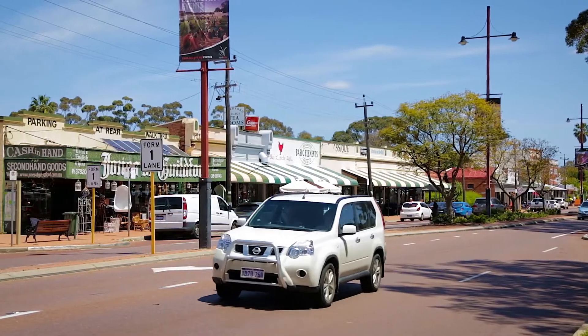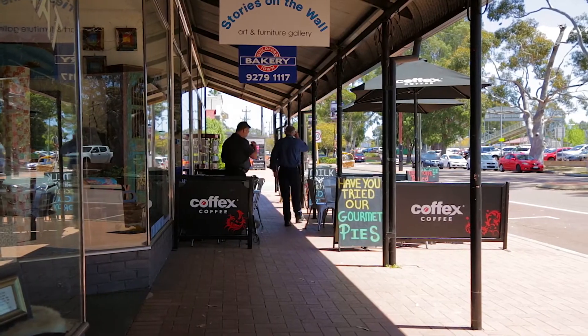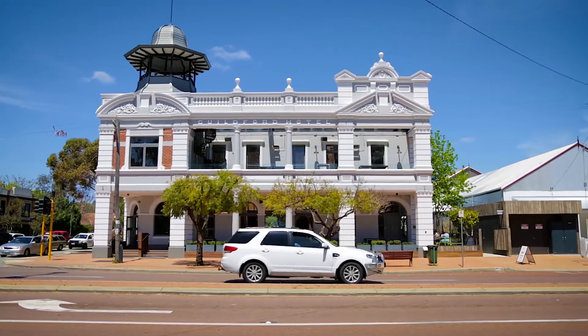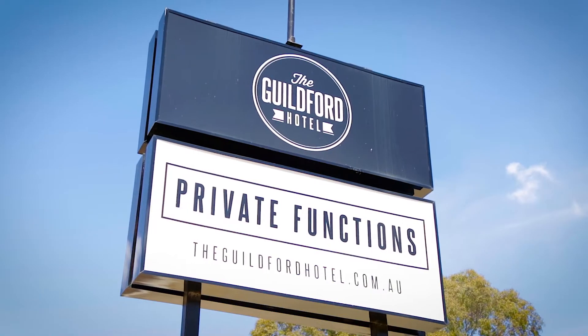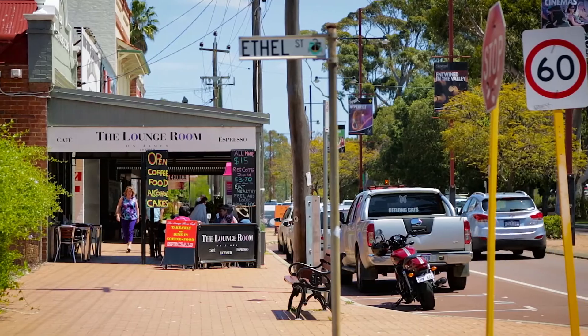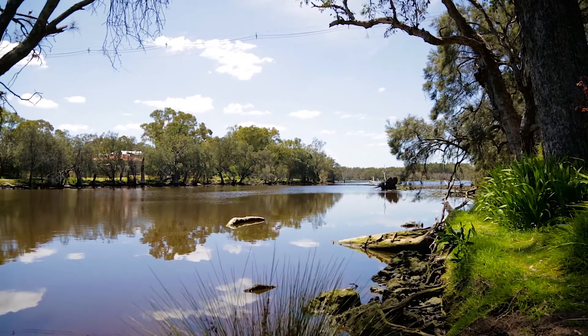Despite its quiet location, this leafy locale is stumbling distance to the Heritage Guildford Street Strip, with coffee shops and bars in abundance, including the newly updated Guildford Hotel, ensuring the ultimate in living convenience. Dare to dream about what living in this absolutely gorgeous home has to offer you.